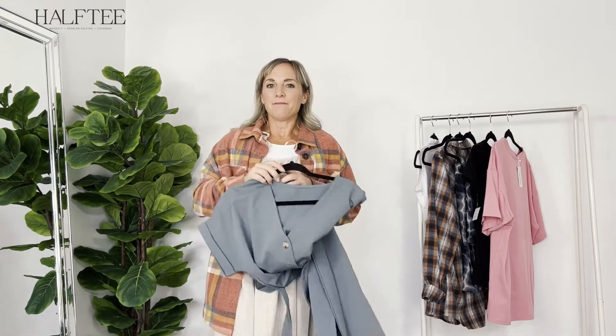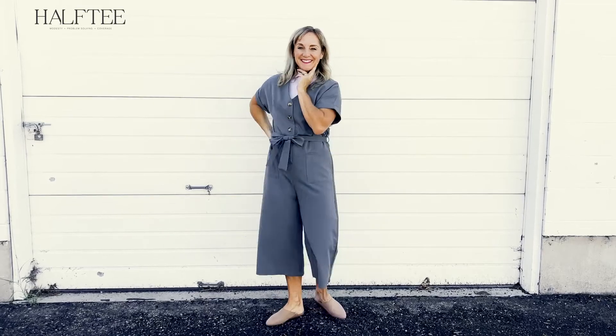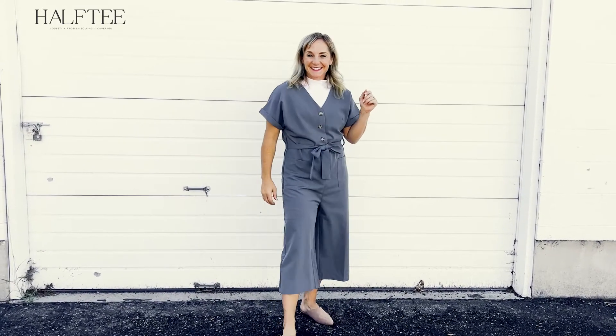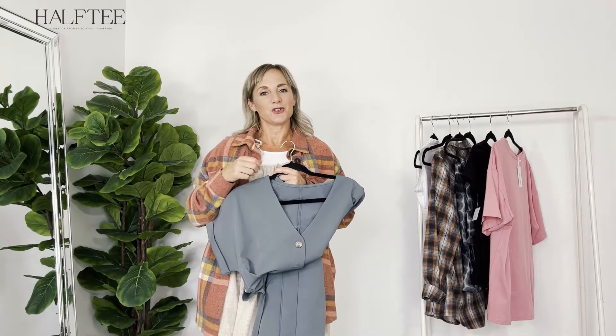If you want to make it a little more casual — maybe you have a casual day — just put on some flats. Change out those shoes, maybe put on some slides, and you've still got a really cute sophisticated look with a little more comfort in the shoe area.